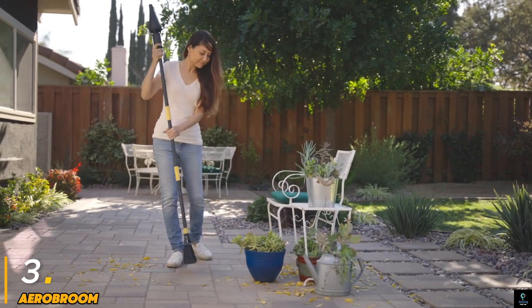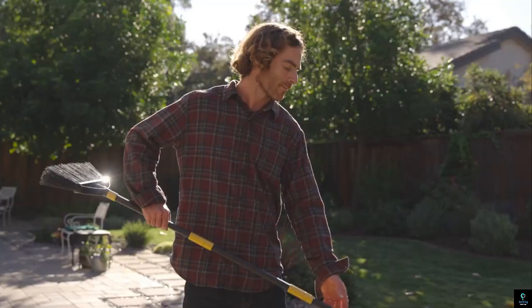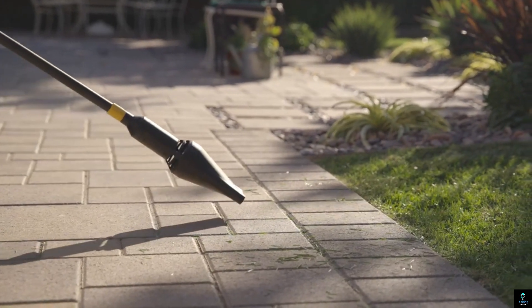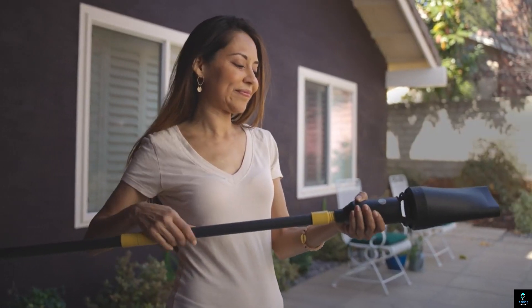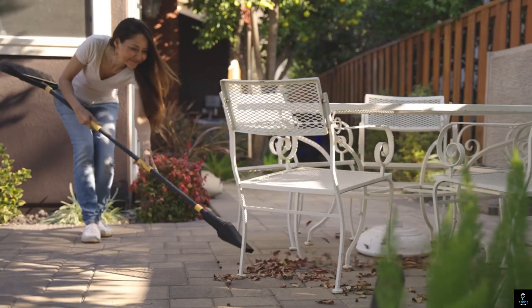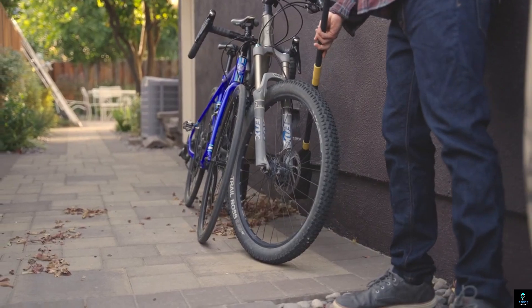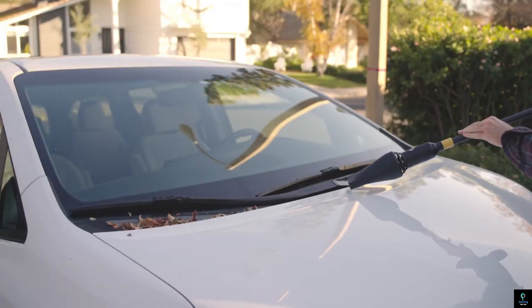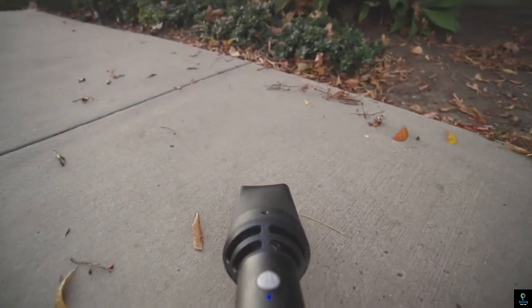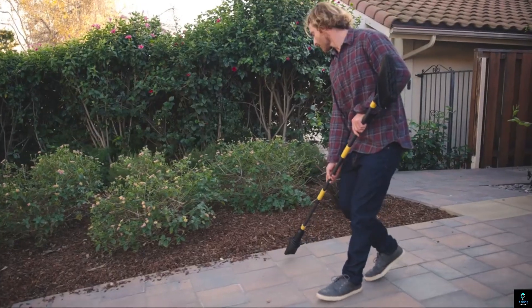Number three: Aerobrome. The Aerobrome is a revolutionary cleaning tool designed for efficiency and ease of use. Its lightweight and ergonomic design make it perfect for both indoor and outdoor cleaning tasks. Equipped with powerful suction and an aerodynamic broom head, it easily sweeps away dust, debris, and leaves without needing excessive force. The Aerobrome's unique design allows for better control and less strain on the user, making cleaning quick and hassle-free. Whether it's cleaning patios, driveways, or hard floors inside the house, the Aerobrome ensures a thorough clean with minimal effort.